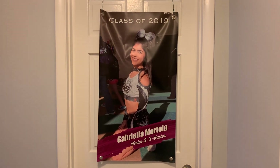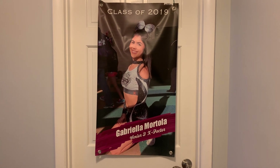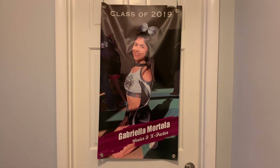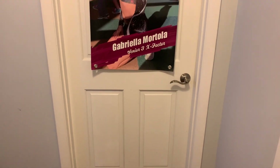Hi guys, it's Gabby. So today I'm going to be filming the long-awaited room tour. I'm so excited to film this video. I'm not going to make this intro long because I know you guys just want to see the room, so that's exactly what I'm going to do. Let's just get right into the video.